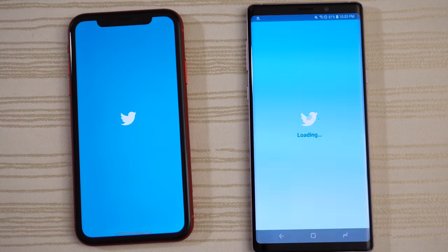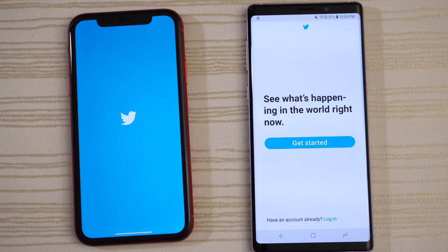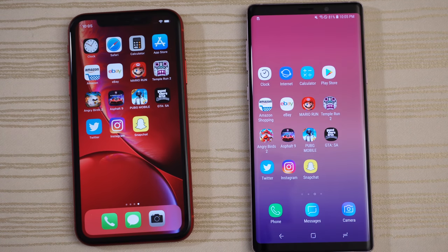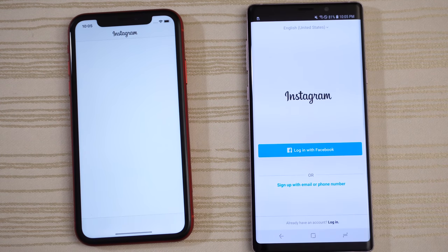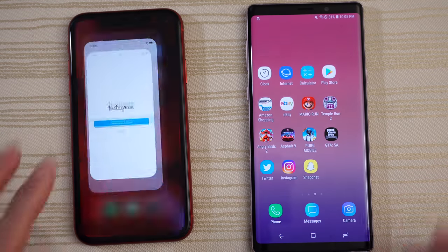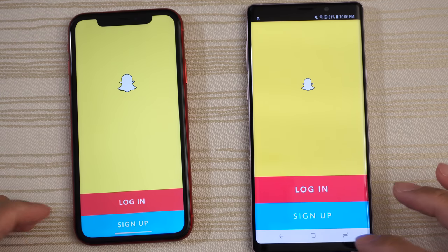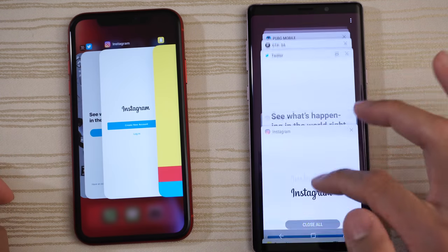Twitter on both — Note 9 on this one. The XR lagging a little bit on that one. Instagram — Note 9 again. Snapchat — give that to the Note 9. Now let's take a look at the multitasking of both phones with everything in the background.